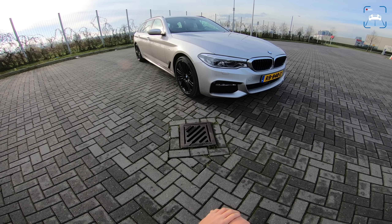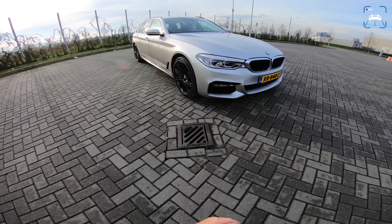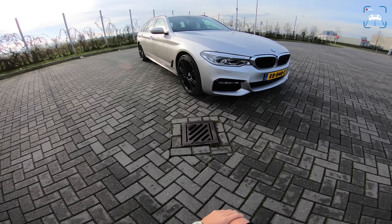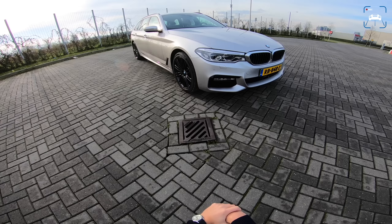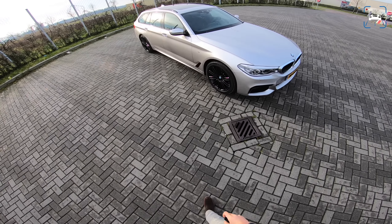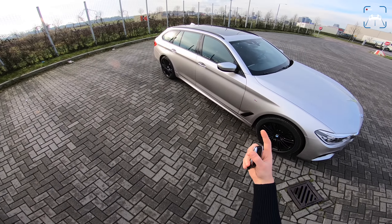What's up guys, welcome to this POV review by AutoTopNL. My name is Max and we're here today with this gorgeous 2018 BMW 540d xDrive. Let's start with the spec of this car — I'm going to do a walk around the car and then we are going to take it to the Autobahn, because that's where this car feels at home.